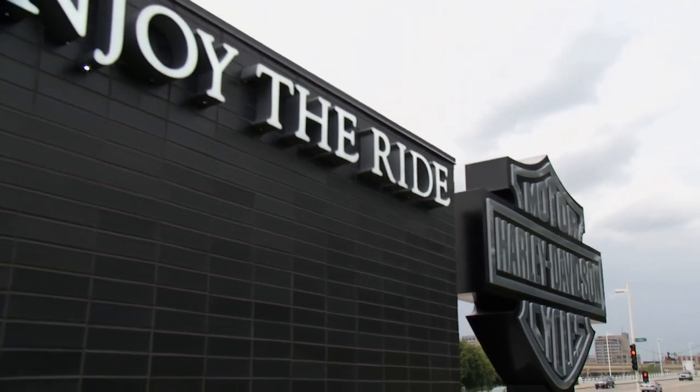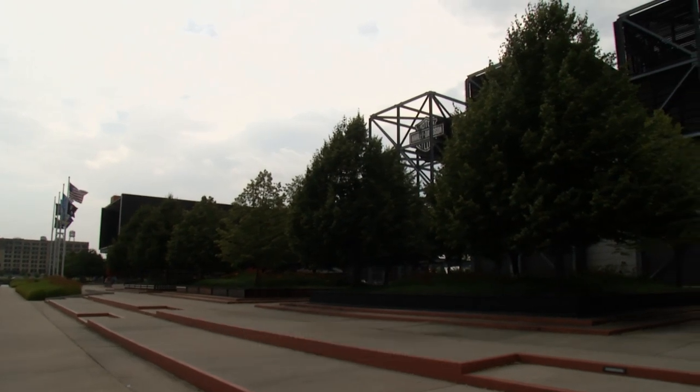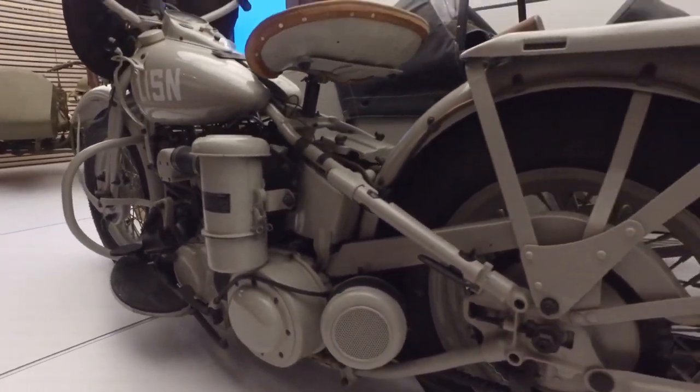Welcome to Top Coat's Magnificent Machines. We are at the Harley-Davidson Museum in Milwaukee, Wisconsin, and I'm so excited to take you through and show you so much that is here to see.